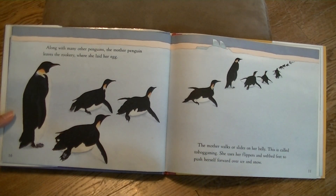Along with many other penguins, the mother penguin leaves the rookery where she laid her egg. The mother walks or slides on her belly. This is called tobogganing. She uses her flippers and webbed feet to push herself forward over ice and snow.